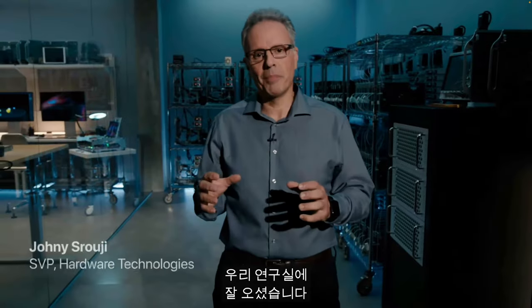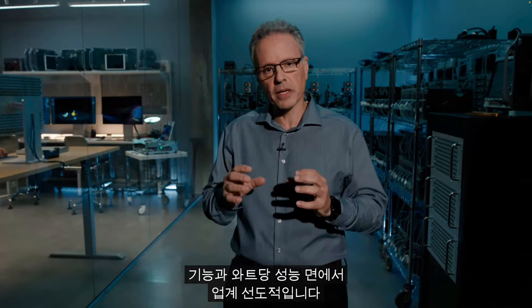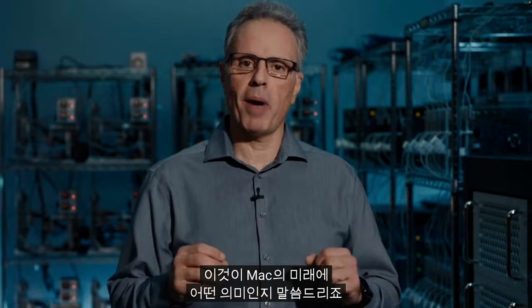Welcome to our lab. We've been building and refining our Apple Silicon for over a decade. The result is a scalable architecture that is custom designed for Apple products, and it leads the industry in features and performance per watt. So I'd like to tell you how we got here and what it means for the Mac moving forward.